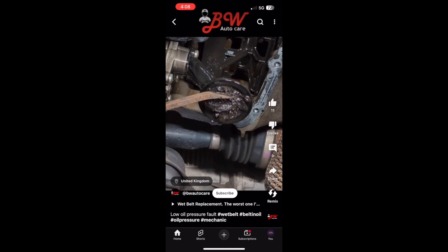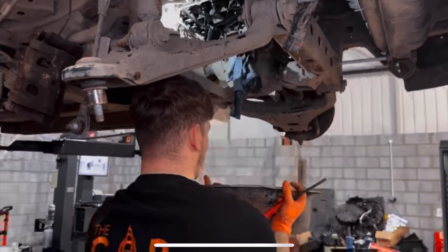On the screen you can see an oil pickup where the belt has dissolved and essentially blocked the oil pickup completely.